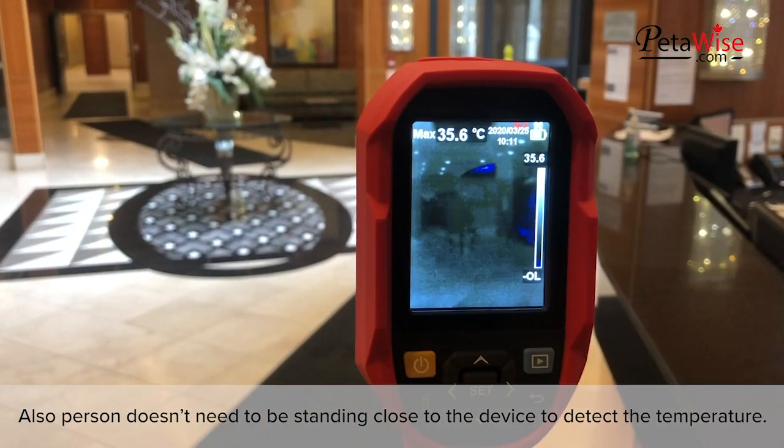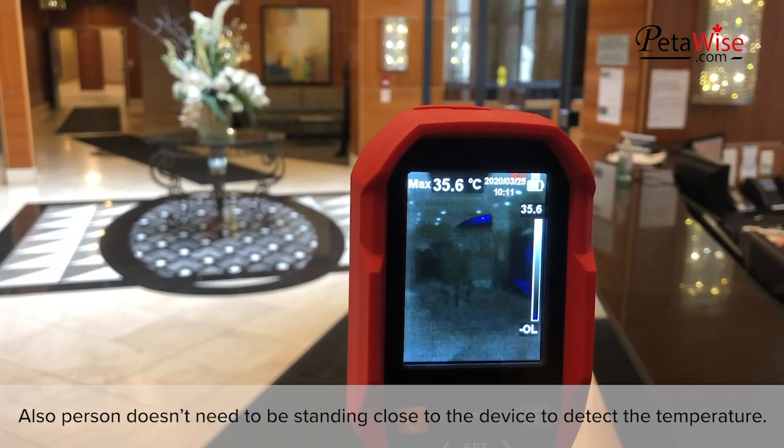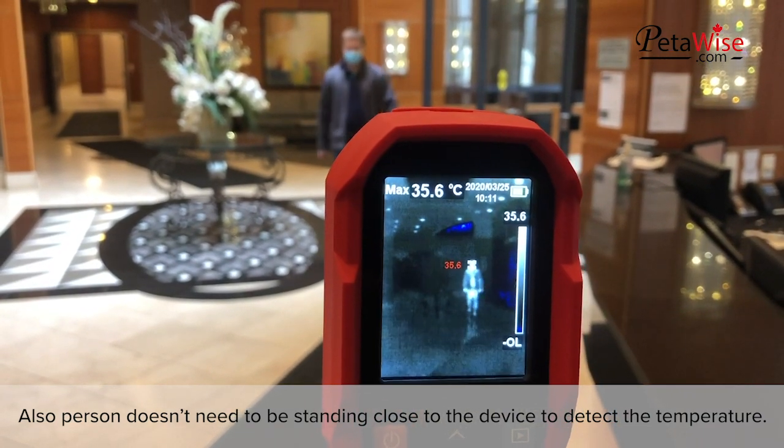Also, the person doesn't need to be standing close to the device to detect the temperature.